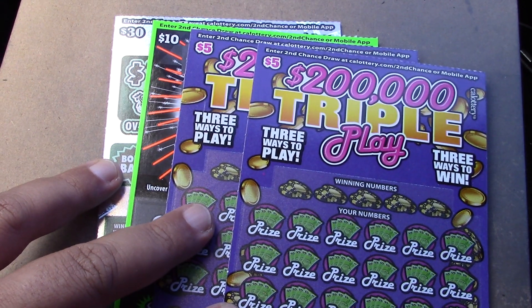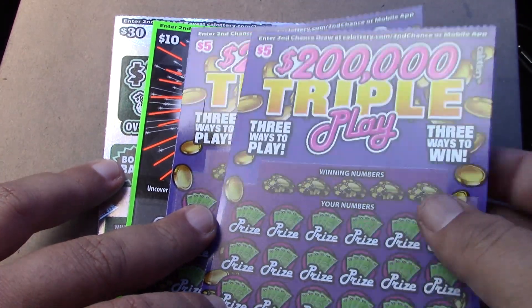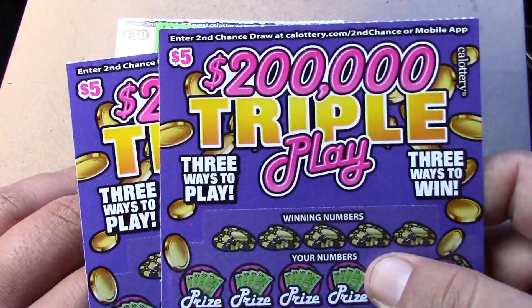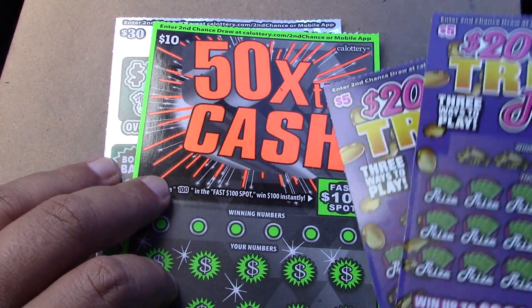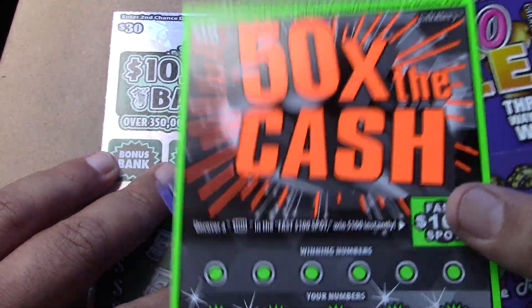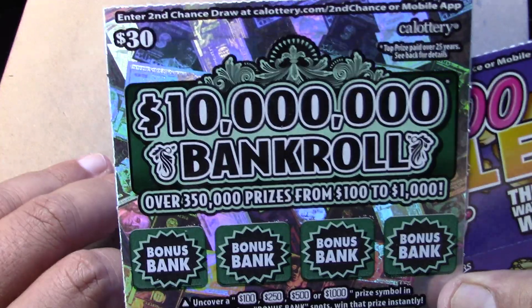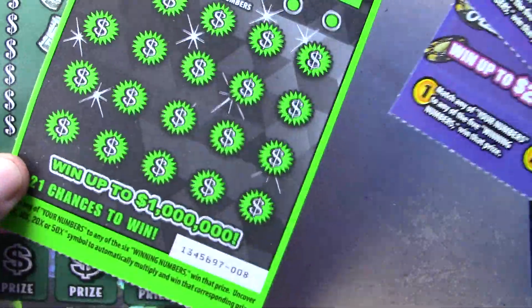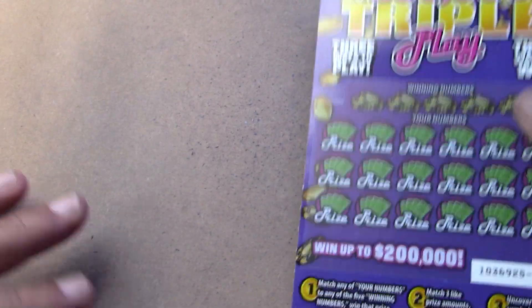Alright, how's it going everybody? Rhino Scratch is back here with another scratch video for you. Today we have a $50 session. We have two of the $5 $200,000 triple play tickets, tickets number 17 and 18. My favorite ticket of all time, the 50 times the cash ticket, a $10 ticket, ticket number 8. And the $30 $10 million bankroll ticket, ticket number 8 also. So we have 8 and 8 and 18 and 17. Let's see if we can win some money today and get another profit session.